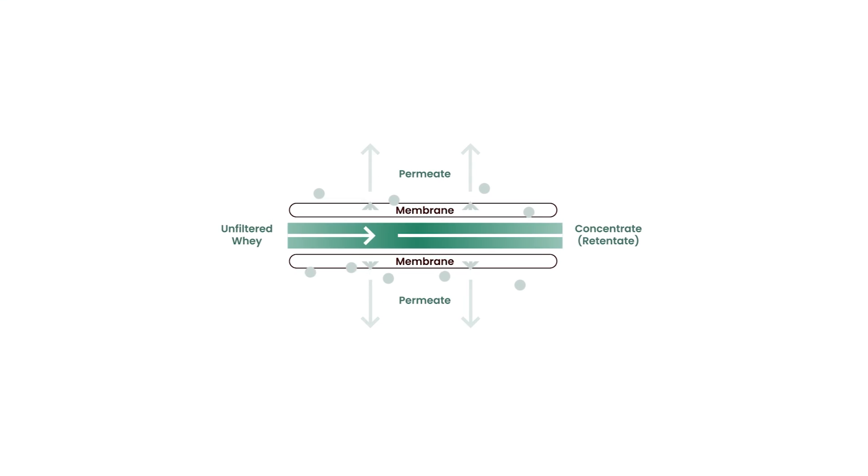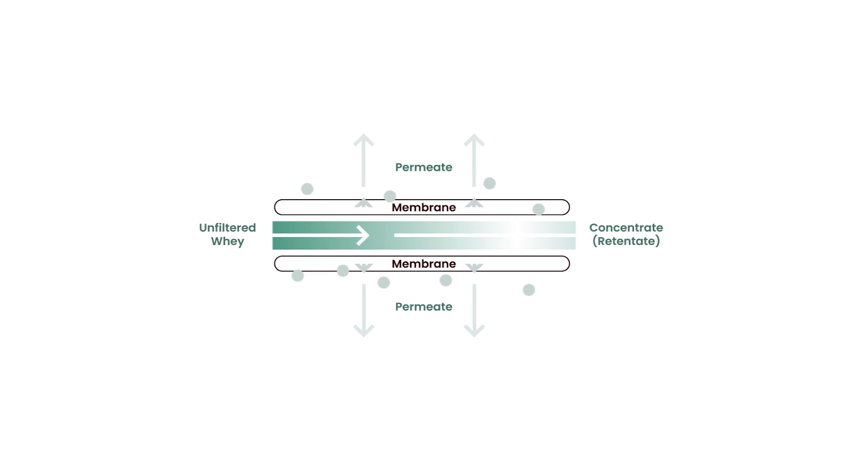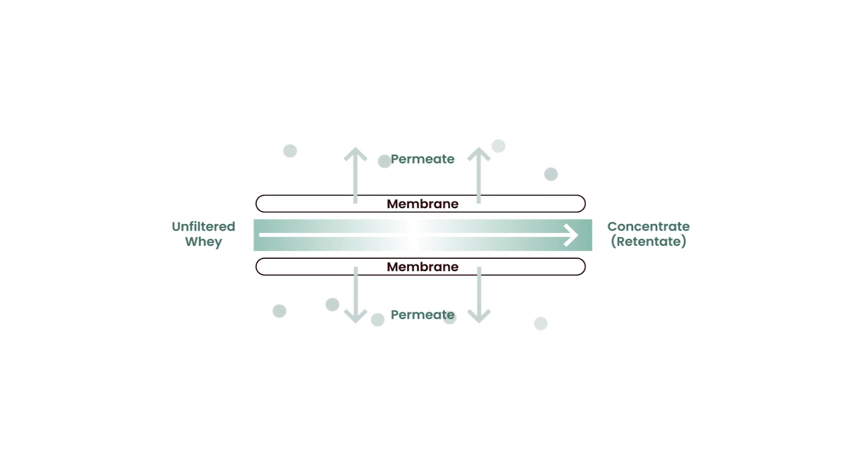Cross-flow microfiltration is a non-chemical, low temperature process that uses membranes to remove fat and denatured protein from our whey to enable production of our WPI Pro-Meco. Pro-Meco contains 90% protein and has extremely high levels of undenatured protein.